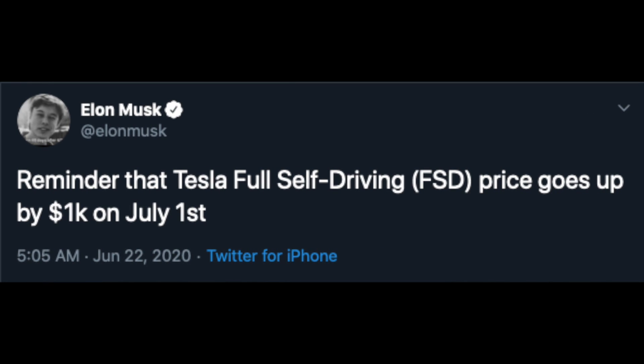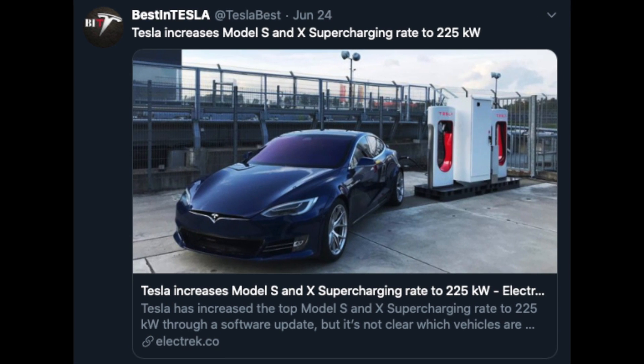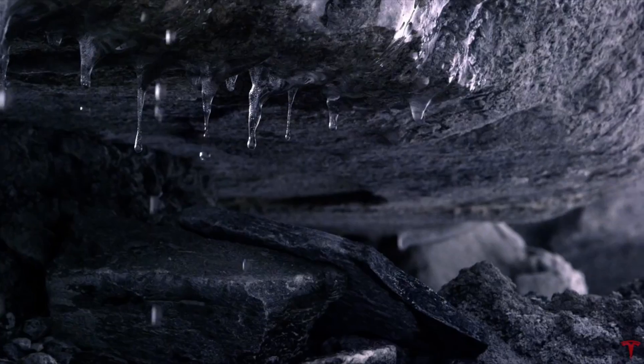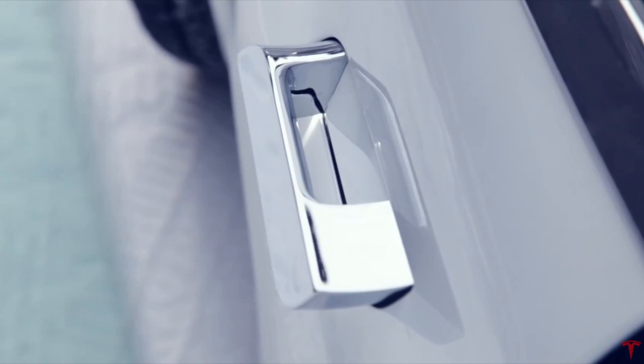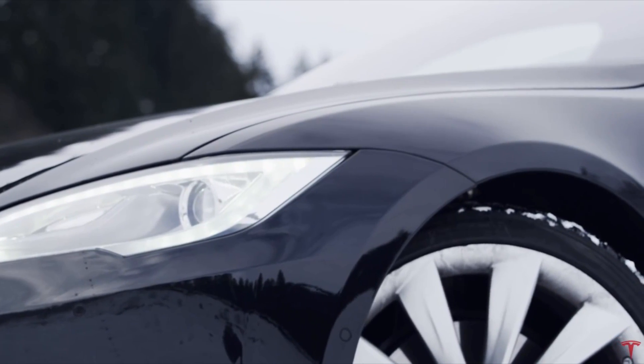Speaking of full self-driving — remember, if you have a Tesla without the full self-driving package, the price will go up by a thousand dollars on July 1st. And some cool software updates for the Tesla Model S and X: Tesla has increased the top Model S and X supercharging rate to 225 kilowatts through a software update, though it's not clear which vehicles will get it. This once again shows the power of great software and over-the-air updates — no other EV has gotten longer range since launch, and 225 kilowatts of charging is hard to compete with.